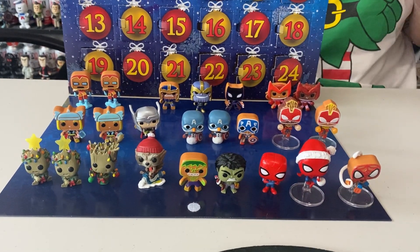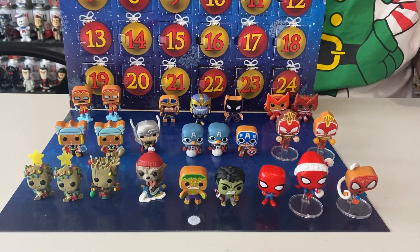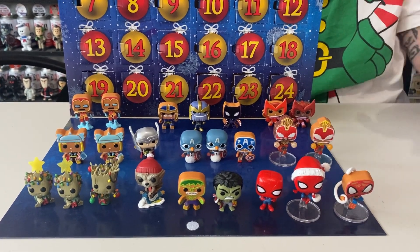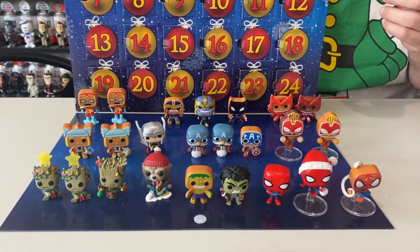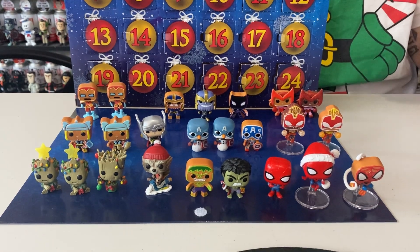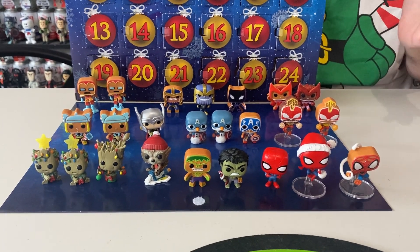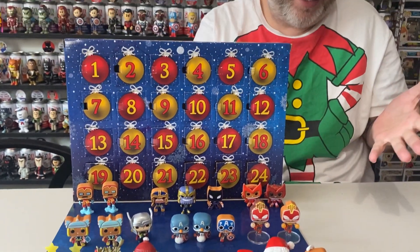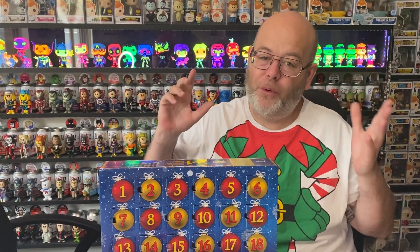We're back, and this is our awesome Pocket Pop collection. As you can see, there are 24 really cool figures. My favorite — I do like this Spider-Man, Across the Spider-Verse is really cool, Angry Hulk is really cool. I just love them all. Now it looks like there are a few doubles, but some of these glow in the dark, so I'll add a photo of all the glow ones. That is our complete collection of Pocket Pops.